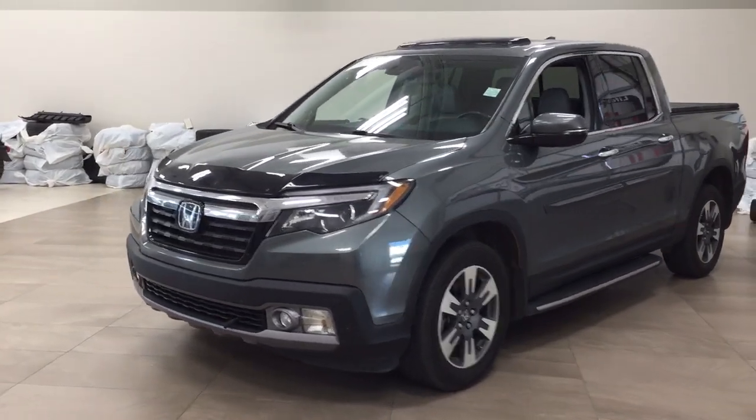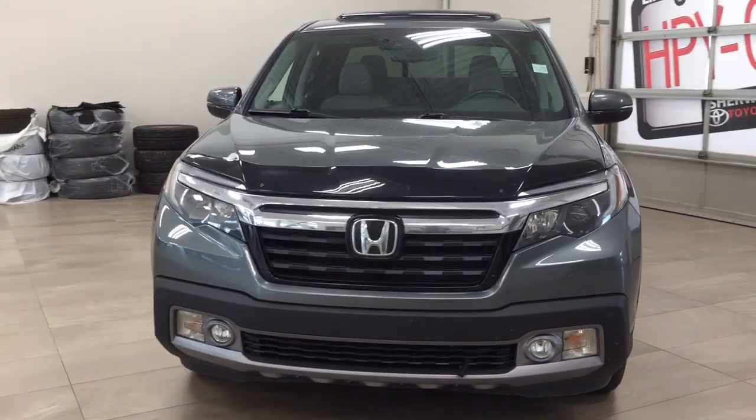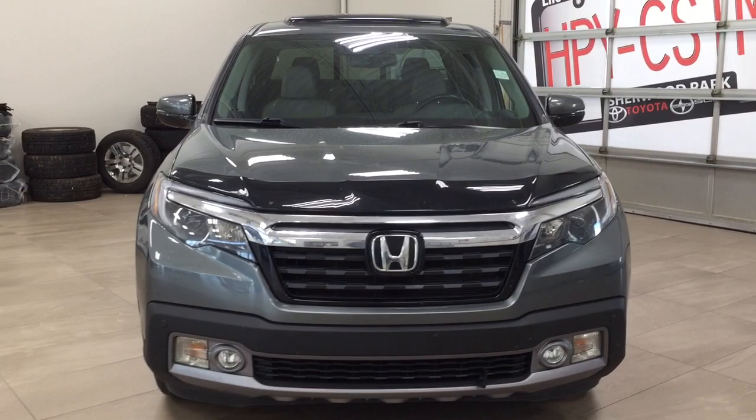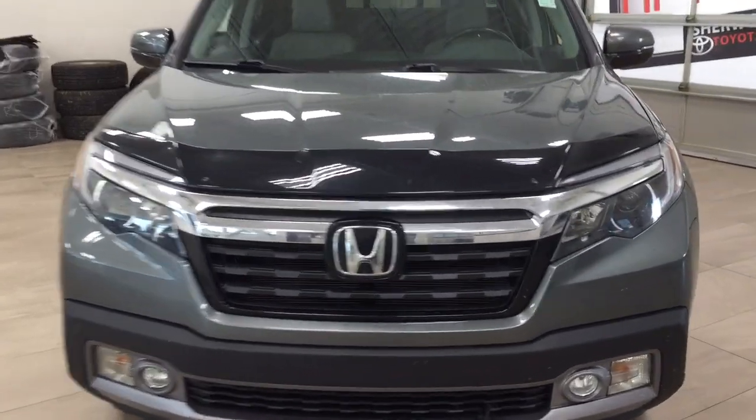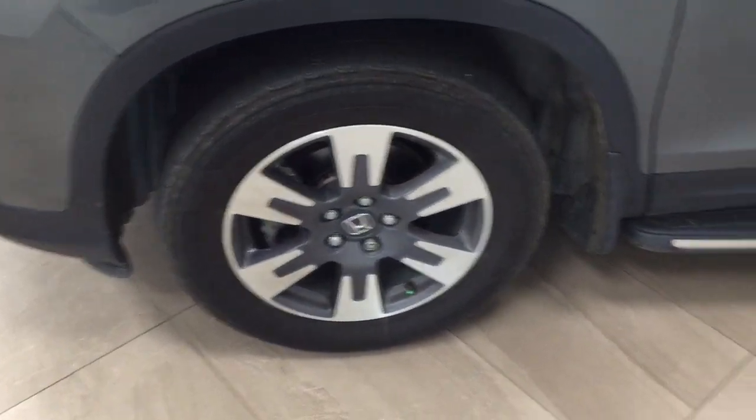Now a couple of the exterior features you'll see on this Touring include its daytime running lights. You also have your fog lamps, and as you can see you also have the hood deflector with your parking sensors. Over on the side you have the 18-inch aluminum alloy wheels.